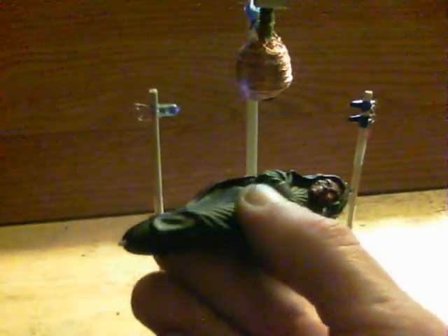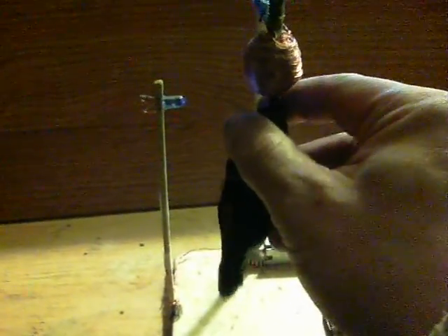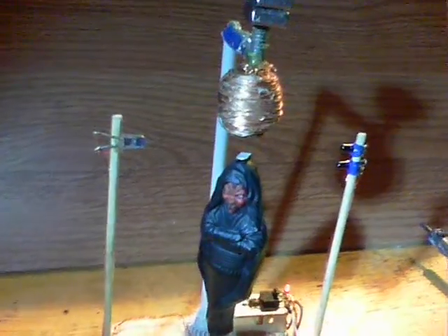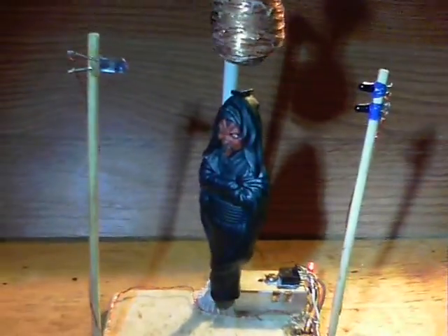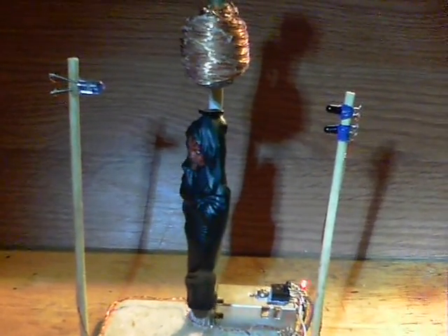So here we are with the first one — this is Darth Maul. He was found in a cereal packet and he's supposed to be a pen. He's got a little neodymium on his head. A bit dark so I'll put the flashlight on him — there we are, shone a light in his face. And that's Darth Maul in the air.